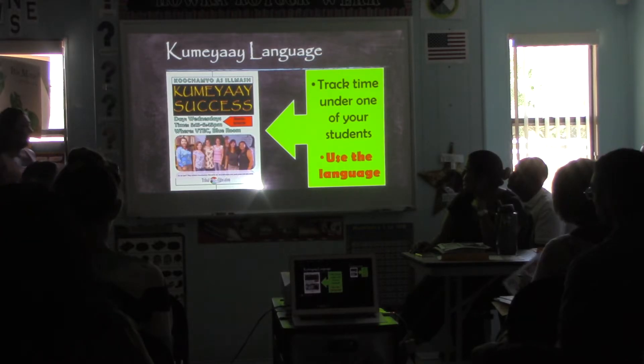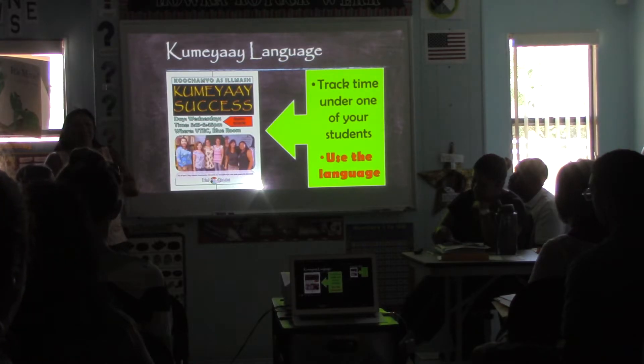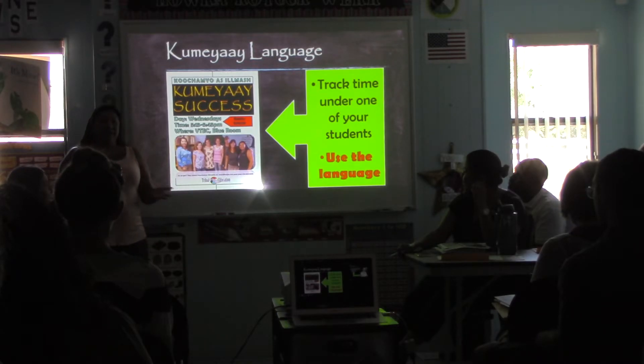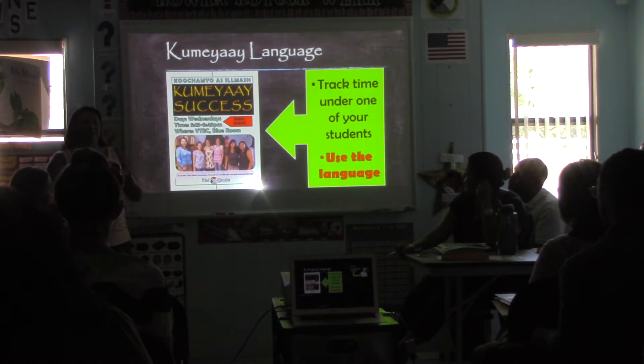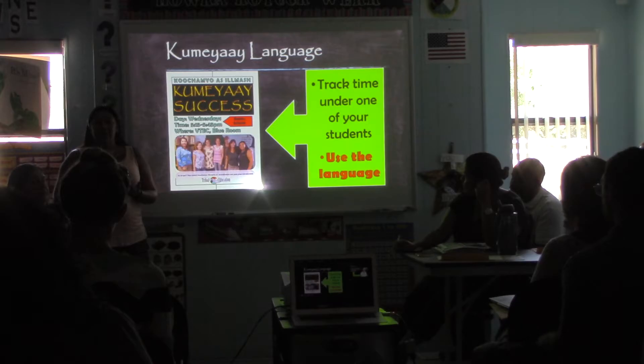Last semester was the first time we offered Kumeyaay success language with the tutors. I had a small group, roughly five to six tutors that joined me, and it was honestly one of the greatest things. I've worked here for 10 years and worked with every single age possible — since I was about 14 or 15 years old. To work with adults and to see the learning happen, and to see my tutors' faces light up when things made sense — this is so wonderful. Our kids are now encouraged, and they're finding a pride in themselves, and it is growing on campus.